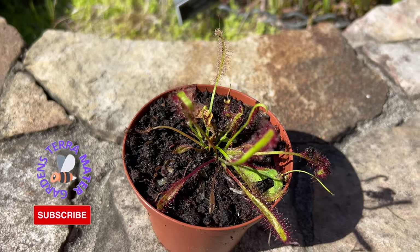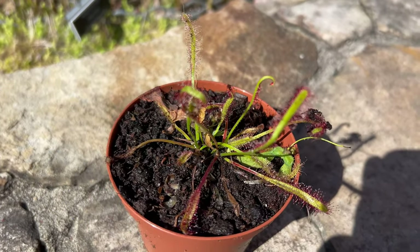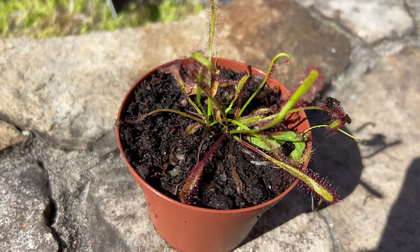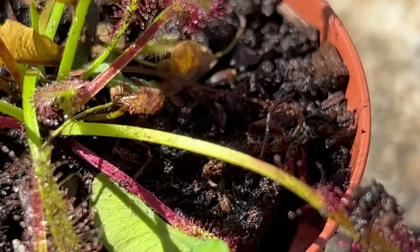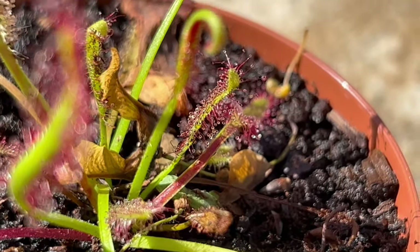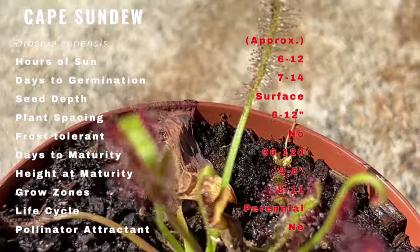Cape Sundew is a carnivorous plant native to the Cape region of South Africa. It has been known to Western science since the 17th century and was first described by a Dutch botanist in 1689. Cape Sundew has been a popular plant for cultivation since the 19th century and is now widely available as a houseplant.